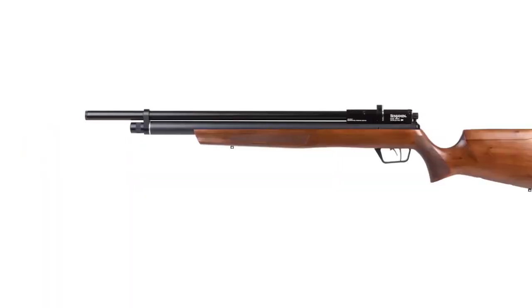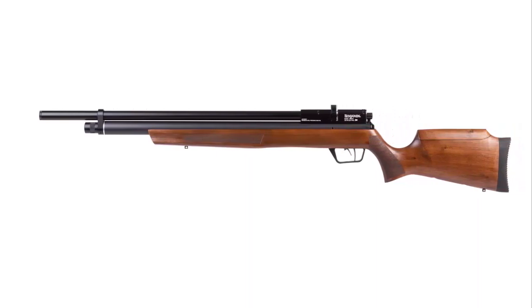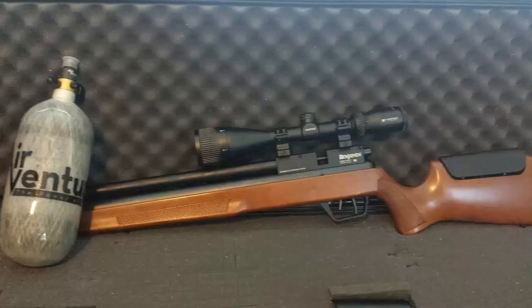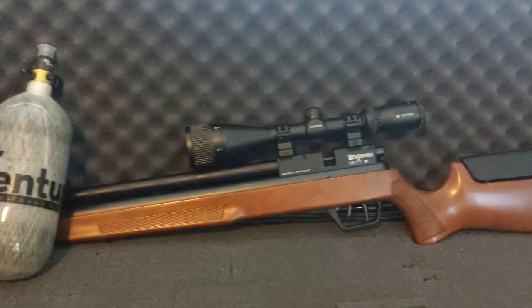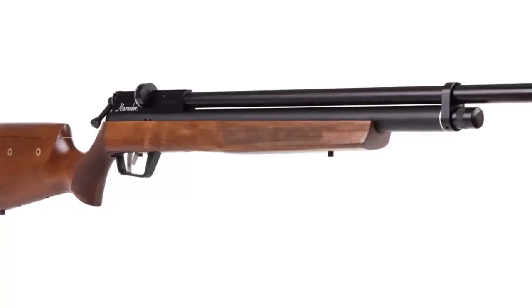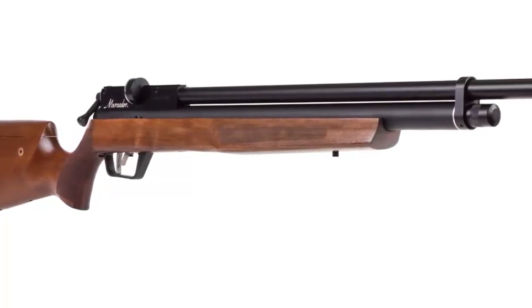Overall, the Benjamin Marauder Woodstock Air Rifle is an excellent choice for anyone looking for a reliable and accurate air rifle. It has a great power plant and trigger system, a durable composite stock, and a 10-shot repeater magazine. It also has a shrouded barrel for improved accuracy and a dovetail mount for accessories. In short, it's the perfect rifle for target practice, small game, and pest control.